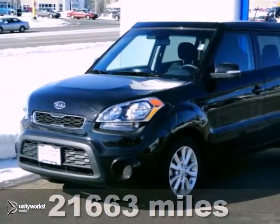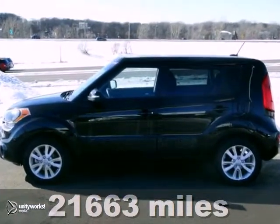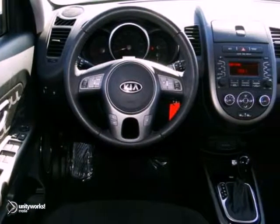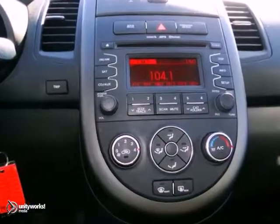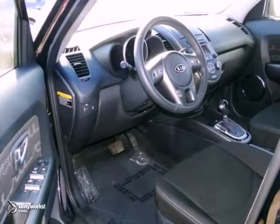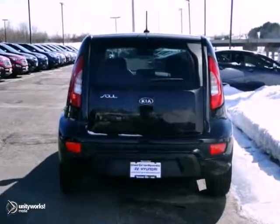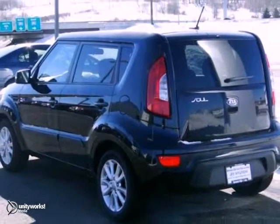This 2012 Kia Soul is the power to surprise. Imagine yourself behind the wheel of this gorgeous Soul. If you want to save some money, you can get the new look for the used price on this clean one-owner. It still looks like the day it rolled off the lot. It has stability control, keyless entry, and leather seats. Stop in for your test drive today.